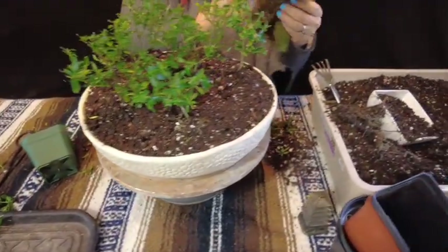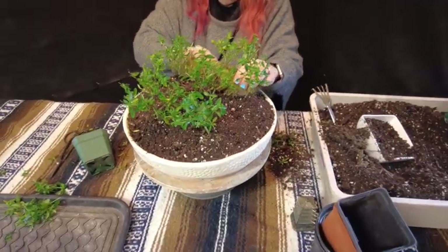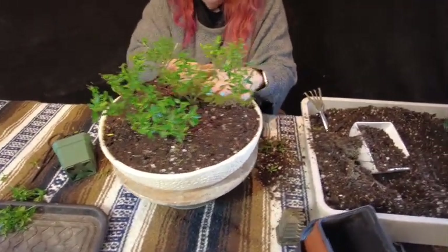There you go — we now have seven happy trees in the pot. We'll go ahead and apply moss to them. Here we go.